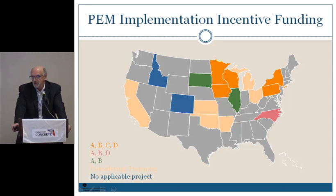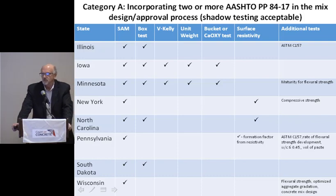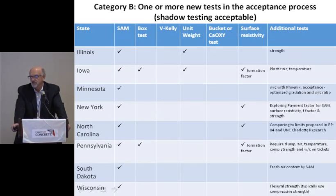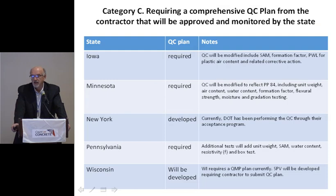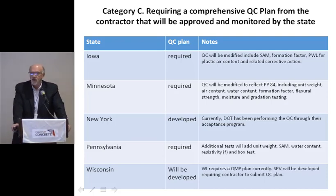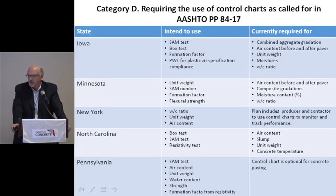Here are the states involved in the implementation funding. The incentive funding was divided into four categories: one was to do two or more actual PP84 tests in the mix design process; another was one or more tests in the acceptance process; then requiring a comprehensive QC plan — only about five states are doing that portion; and finally requiring the use of control charts as called for in AASHTO. Pennsylvania is participating in all four aspects of the incentive, and I'm sure Pat will probably talk about that.